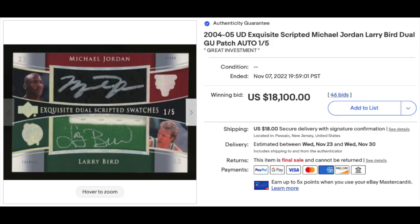Another Larry Bird — this time he shares it with another all-time great you may have heard of: Michael Jordan. It's a 2004 Exquisite Dual Script Auto of Michael Jordan and Larry Bird, sealed numbered out of five — actually numbered one of five. $18,000 for the ungraded copy.